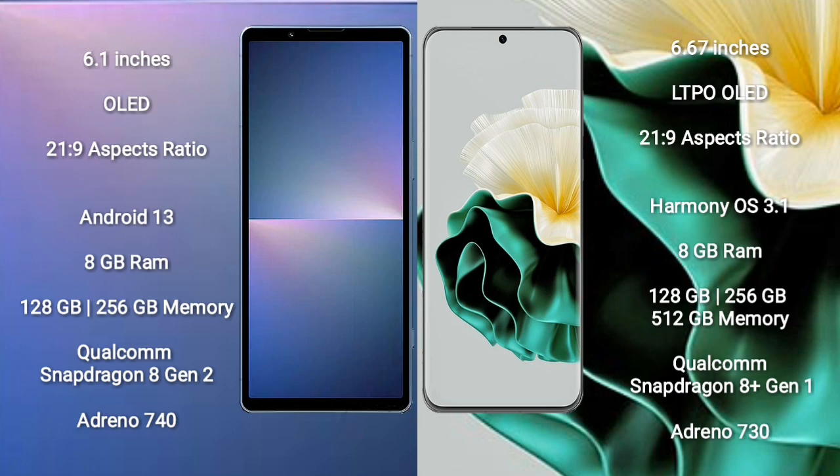Sony Xperia 5 Mark 5 comes with 8GB RAM and 128GB/256GB internal storage, powered by the Qualcomm Snapdragon 8 Gen 2 processor and GPU Adreno 740.